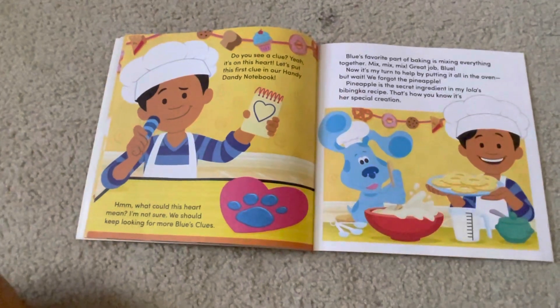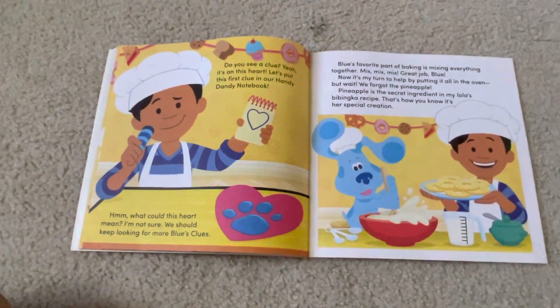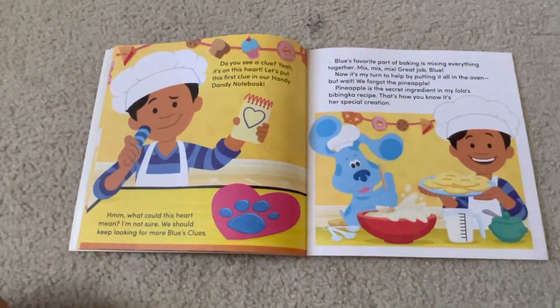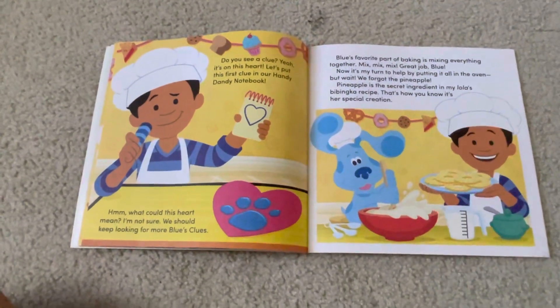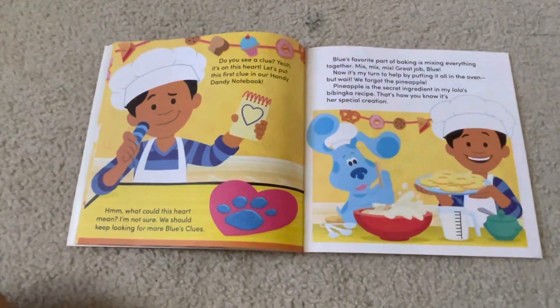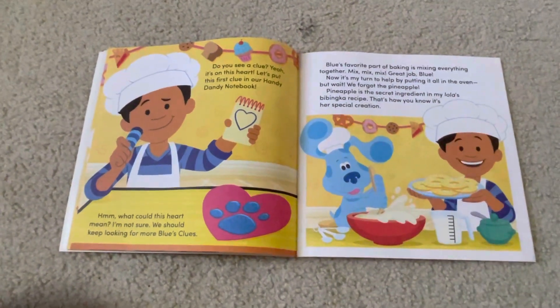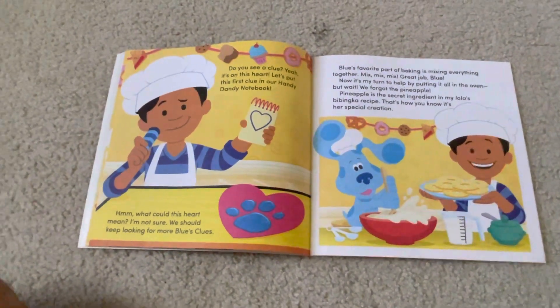Blue's favorite part of baking is mixing everything together. Mix, mix, mix. Great job, Blue. Now it's my turn to help by putting it all in the oven. But wait! We forgot the pineapple! Pineapple is the secret ingredient in my Lola's babinka recipe. That's how you know it's her special creation.